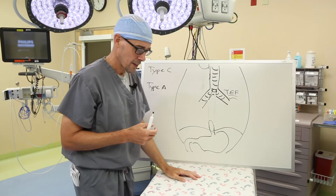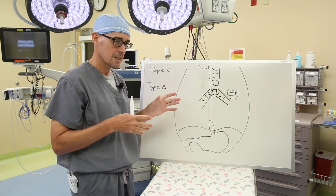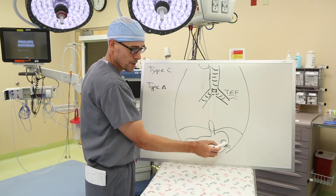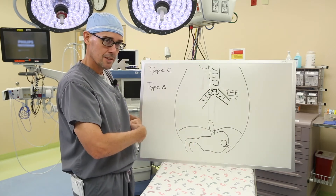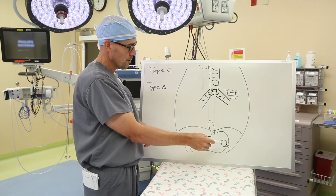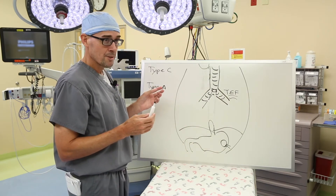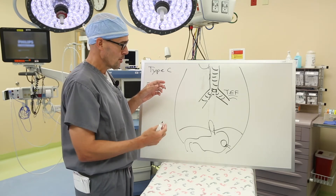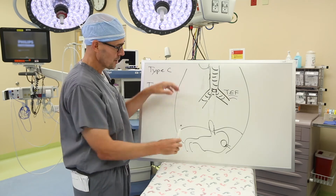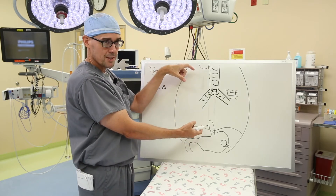For many decades, surgeons have tried different techniques to deal with this problem. Most of the time, a baby with this will get a G-tube placed at birth so you can feed directly into the stomach. You can't eat by mouth because the esophagus isn't connected, but you can put breast milk or formula in the G-tube to feed the stomach. The most common strategy has been to wait over time and hope the two ends grow together. Unfortunately, it's rare for that to happen — usually as babies grow, the esophageal gap also gets bigger.